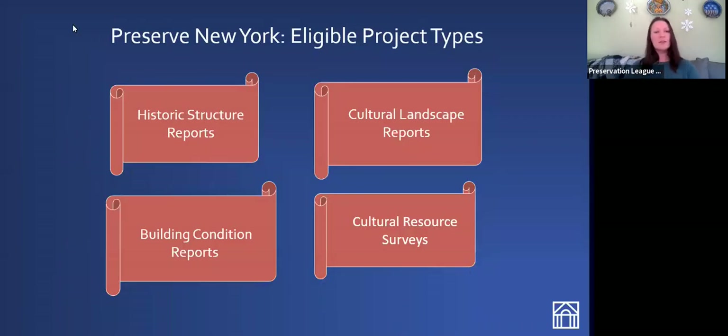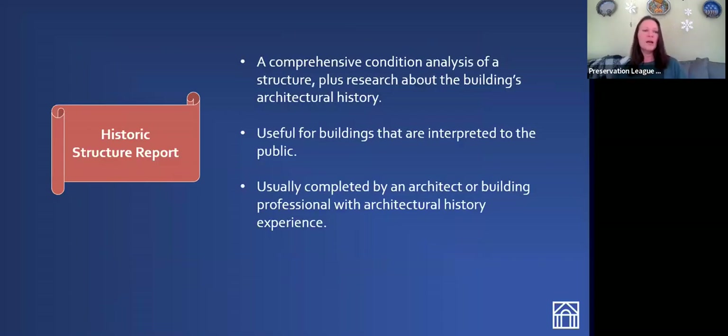Preserve New York grants fund four different types of projects: historic structure reports, building condition reports, cultural landscape reports, and cultural resource surveys. A historic structure report is a comprehensive condition analysis of the structure, plus research about the building's architectural history — a comprehensive look inside and outside, top to bottom. It has the additional benefit of background historical research: if your building has undergone changes over time, periods of construction, or different uses, the historic research would uncover those things and help you interpret the building more fully to the public.